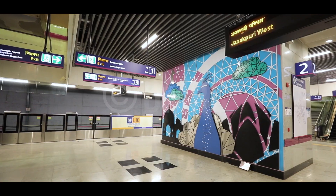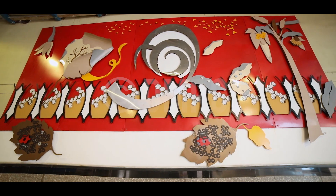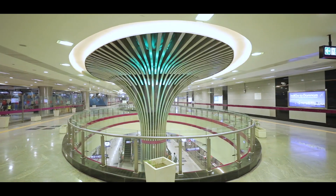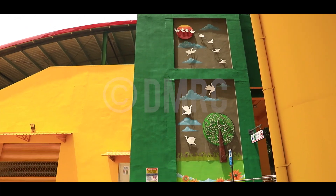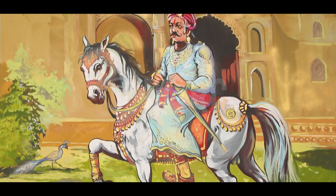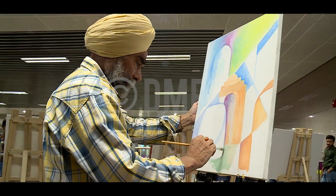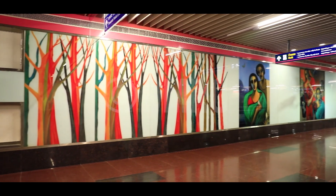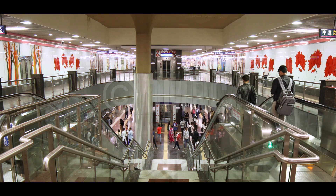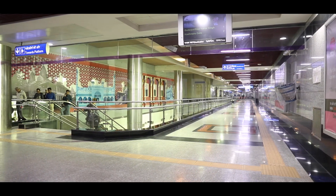DMRC is working towards promoting the rich heritage, art and culture of India through artworks, display panels and exhibits at its stations. Delhi Metro's phase 3 stations have been utilized for the portrayal of history and heritage of the country. Various artists, including professional and amateur, were used to create these artworks. Every station is being designed with a theme and storyline which depicts the great Indian heritage.